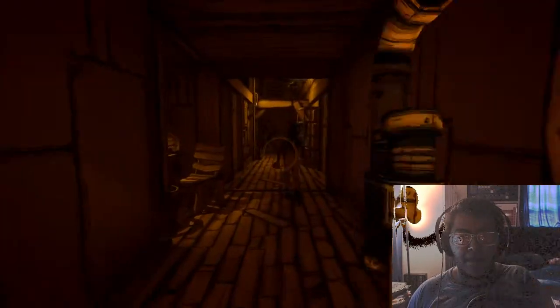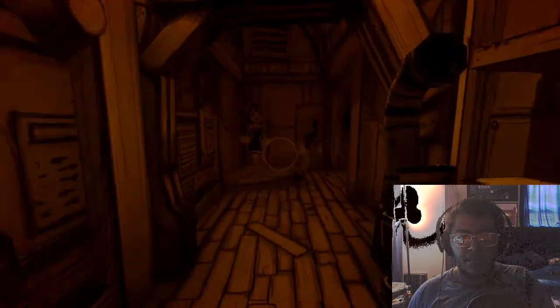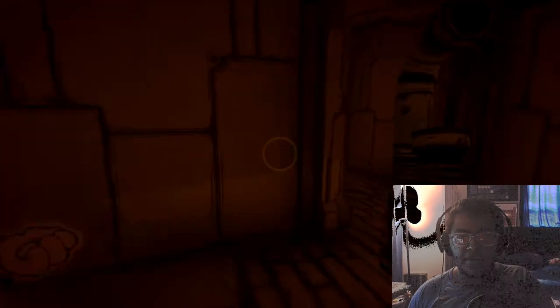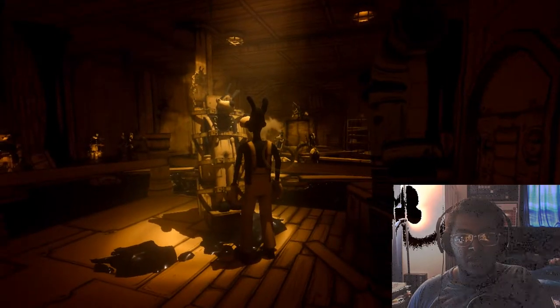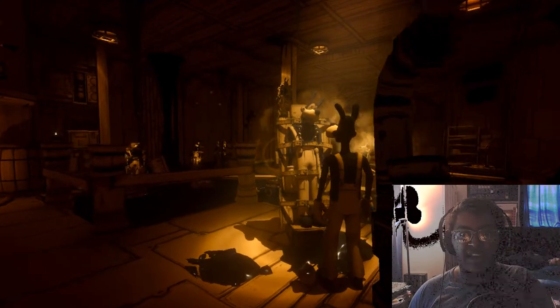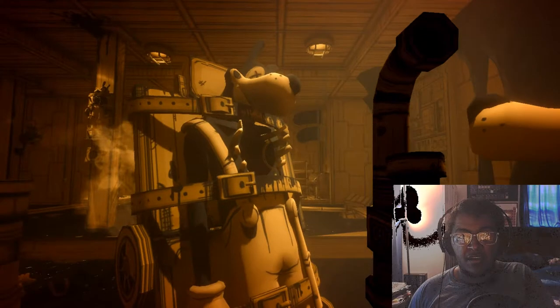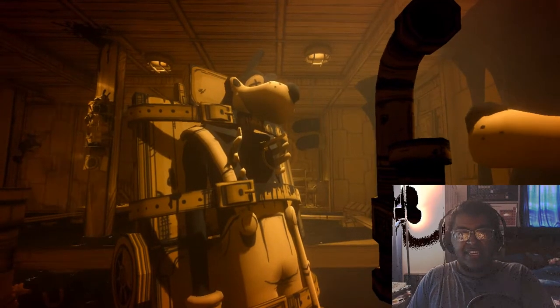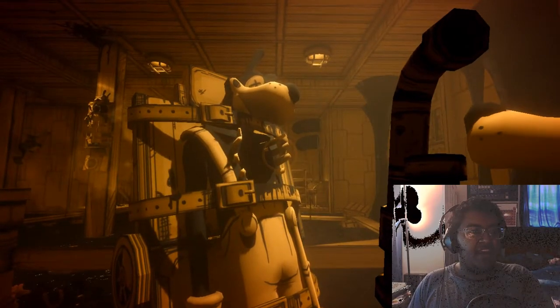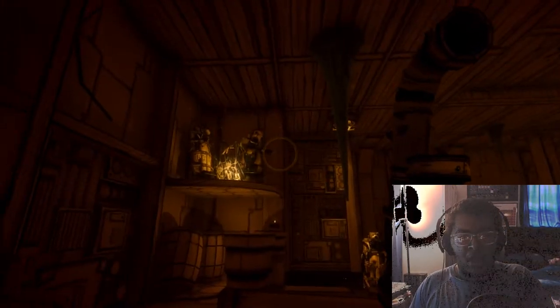Boris, wait up boy! Wait up Boris, hold on! What the heck?! Oh god, oh boy — okay.